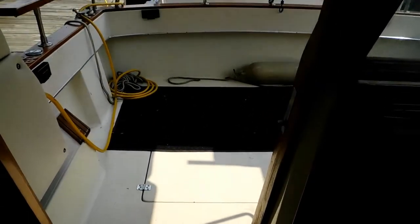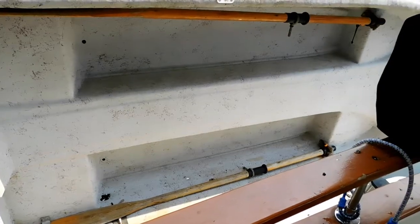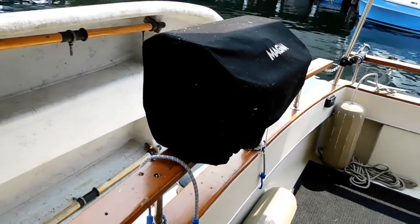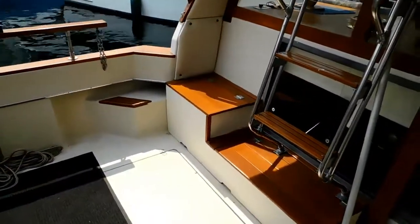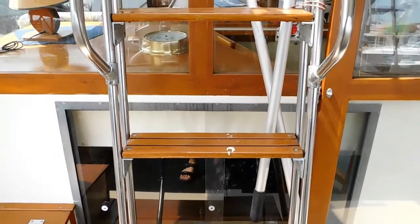We're moving aft into the cockpit with engine access in the cockpit sole. There are nice Weaver davits on this Livingston dinghy, a magnet propane barbecue, storage lockers, and a stairway up to the flybridge.